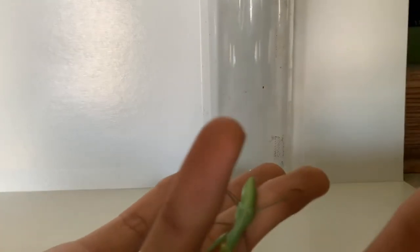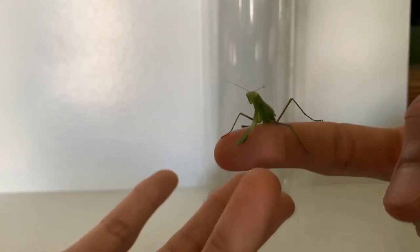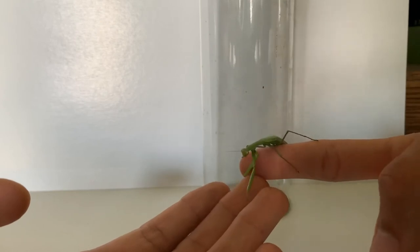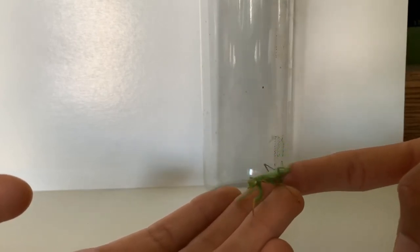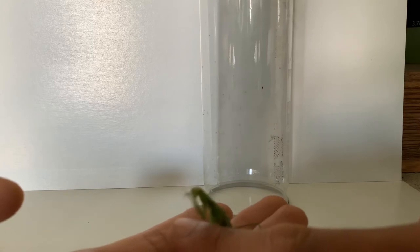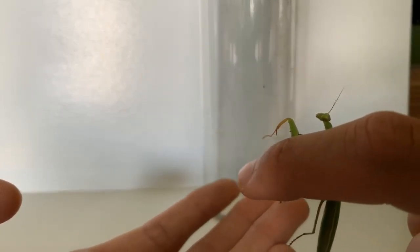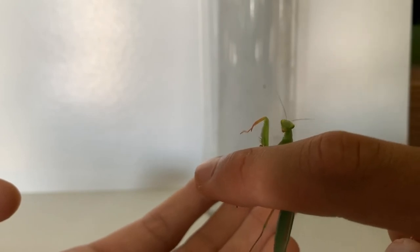Another really cool fact is that females eat their males after mating. These guys cannot be more alien-like, and it's really cool. I just wanted to make a quick little video about my favorite insect in the insect world — the praying mantis.